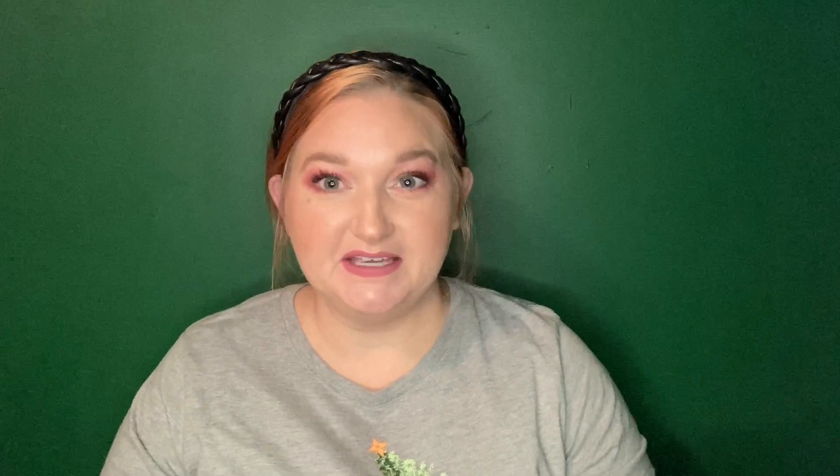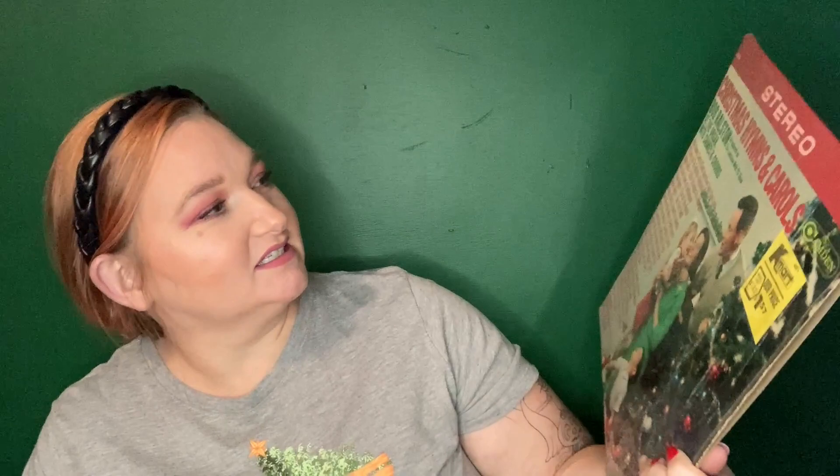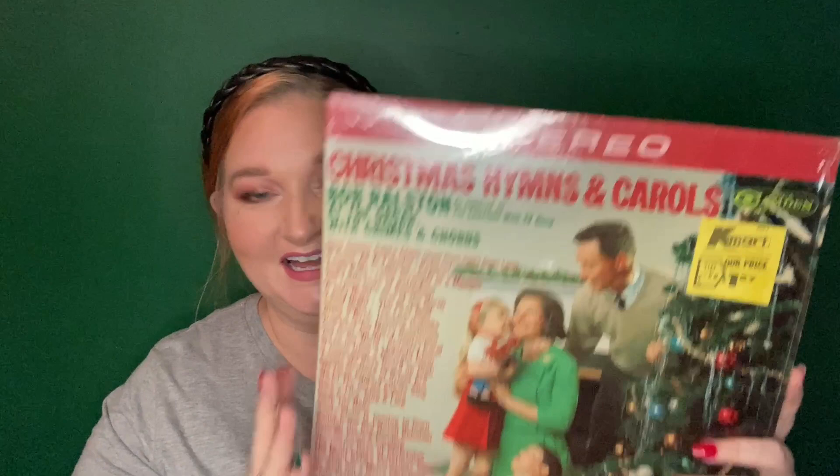And then I got three vintage Christmas records. I don't have a record player, but I know they're coming back and you can buy them just about anywhere. I've told my husband I've been wanting one and he was kind of like why, and now I have an excuse. These were a dollar a piece. Even if I just set them out to decorate, I have the whole vision for next year. This first one is Christmas Hymns and Carols. It was at Kmart for $1.57. It says 1966 — that's the year my mama was born. I just love that.